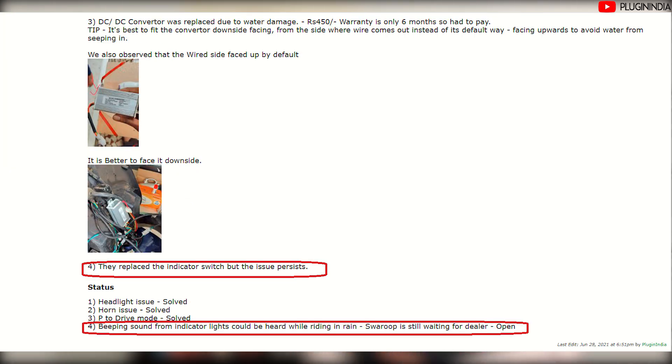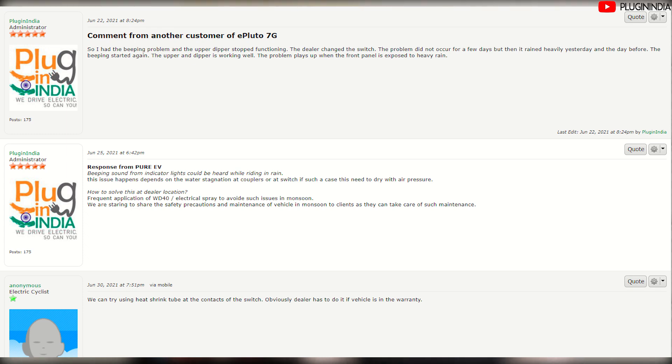The dealer applied some spray and claimed to have fixed it, but the issue is not gone. He's been told to cover the switches and apply a moisture-removing spray. But whenever he rides in the rain, the beeping comes back. The issue is still open because he can't keep going back to the dealer every time to apply that spray — Swaroop needs to ride his scooter in the monsoon as well. We've also spoken to a couple of other ePluto 7G owners and asked them to test their scooters in the monsoon and keep the thread in the forums updated.